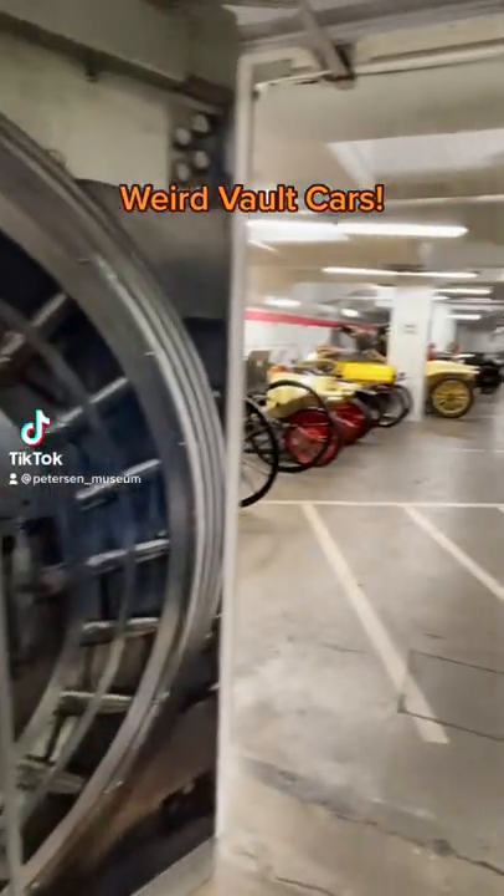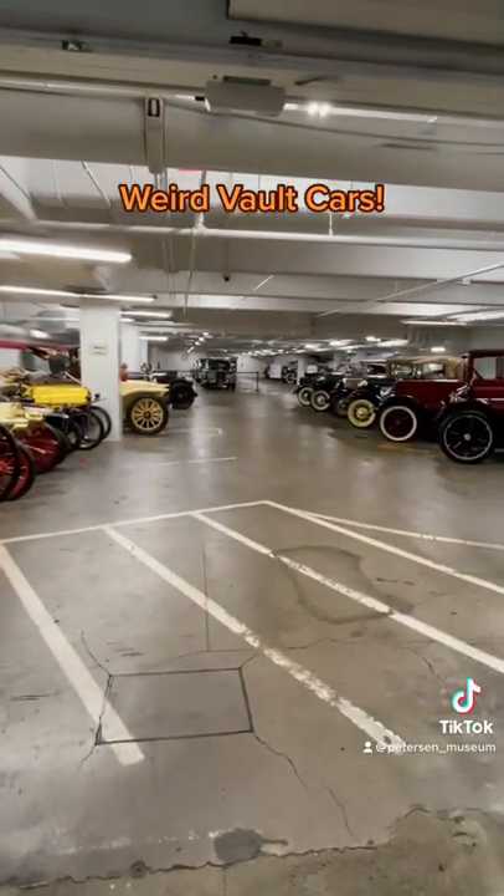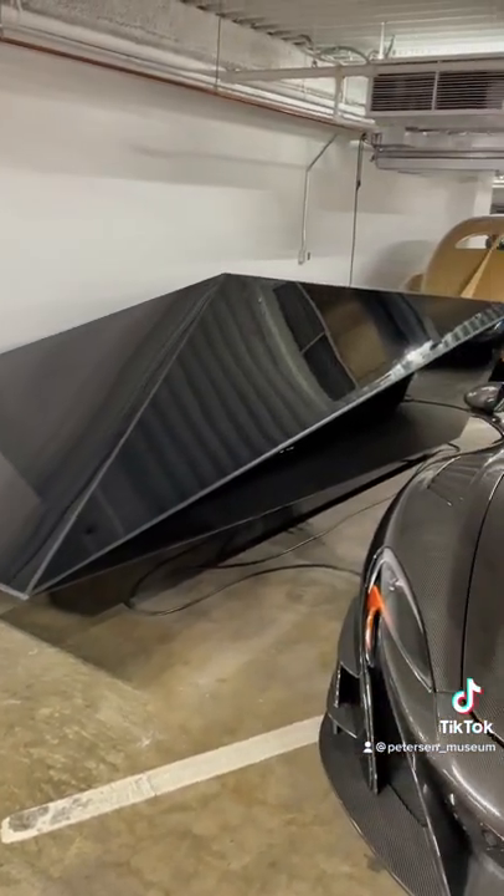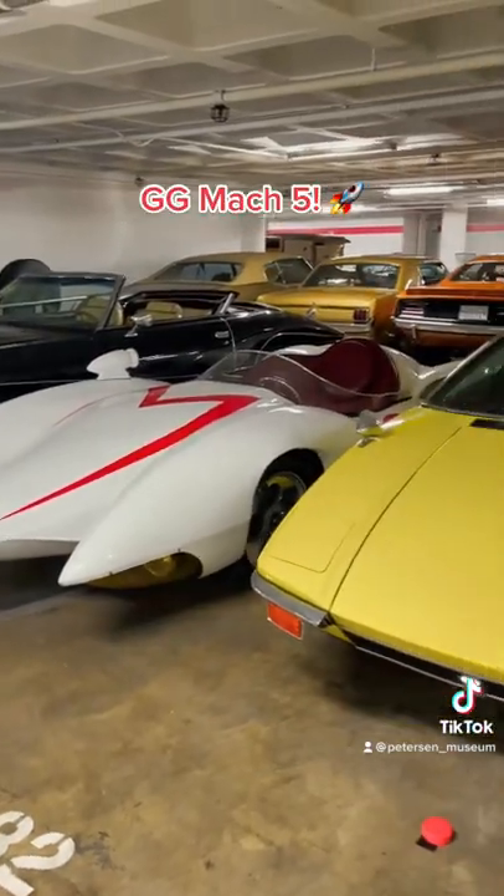Here are some of the weirdest cars found in the Petersen Museum vault. The famous low-res car, meant to be a Countach but de-resed. The Gotham Garage Mach 5, and Presley's Day Tommaso.